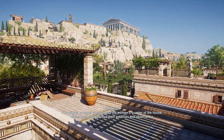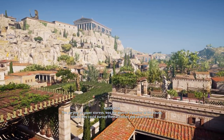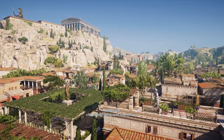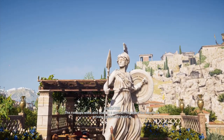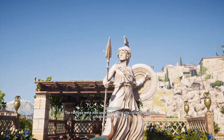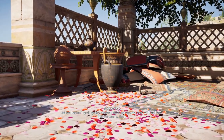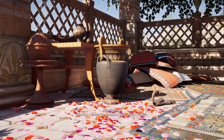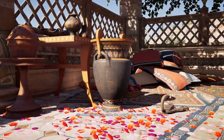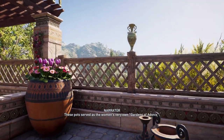The pirgos, or upper stories, was the women's quarter of the house, where they could pursue their activities and observe the city without being seen themselves. The rooftops were also used in a special rite called the Adonia, a private celebration held in honor of Adonis, which was reserved for women. At the beginning of spring, women filled terracotta pots with soil and lettuce seeds, then climbed a ladder to place the pots on the rooftop. These pots served as the women's very own Gardens of Adonis.